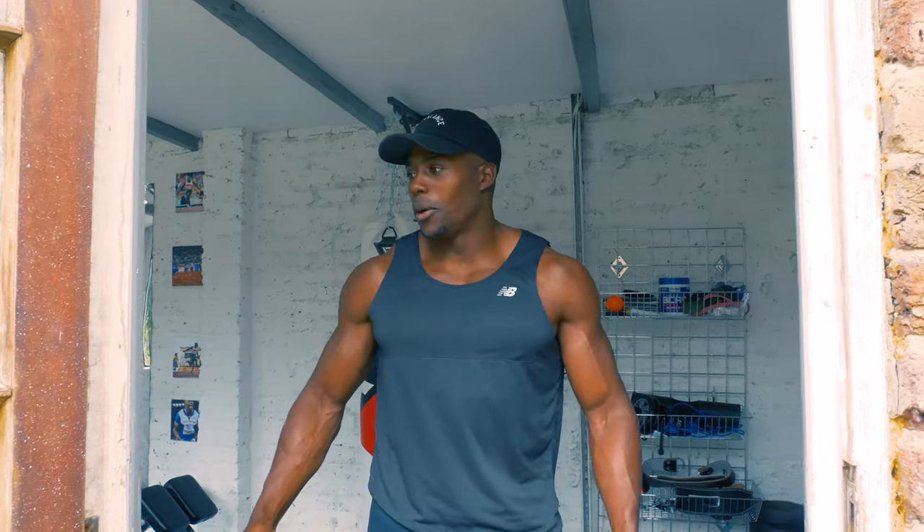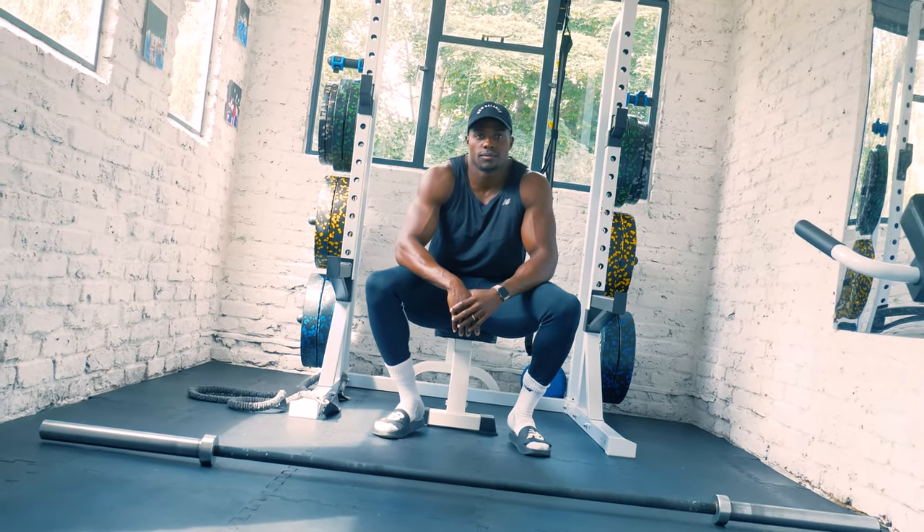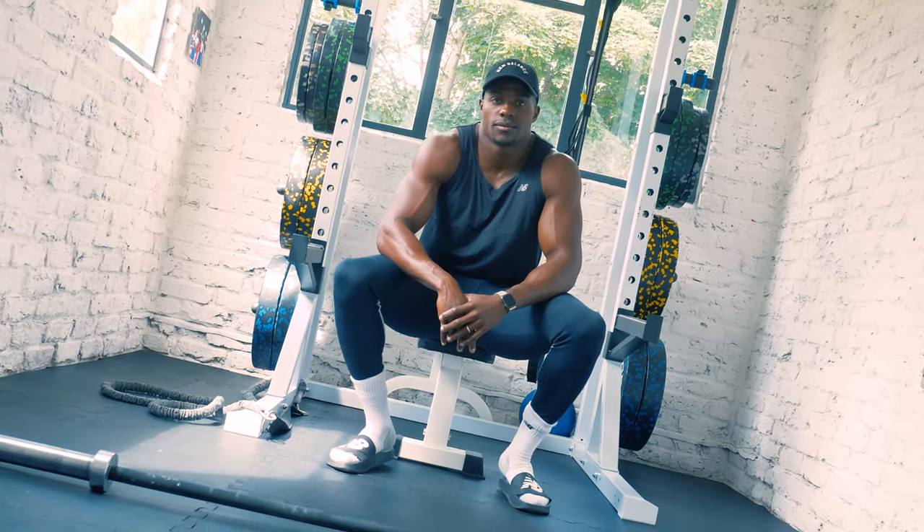What's going on? Harry Double A here, your GB 100m sprinter. Welcome to my channel. I just thought, you know what, I built a little home gym — why not share it? Let's have a little look, like I'm on MTV Cribs.